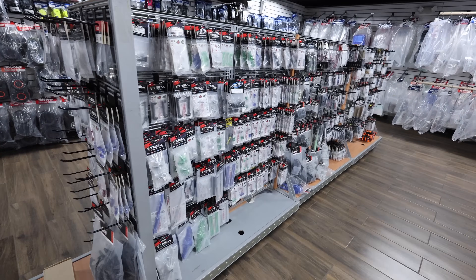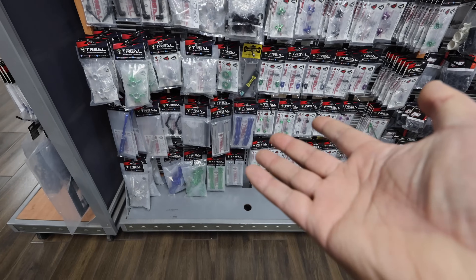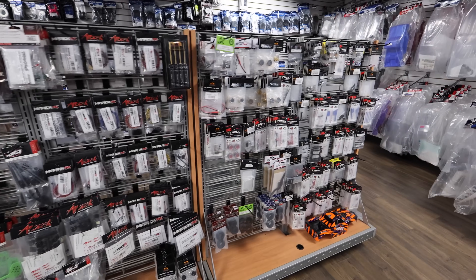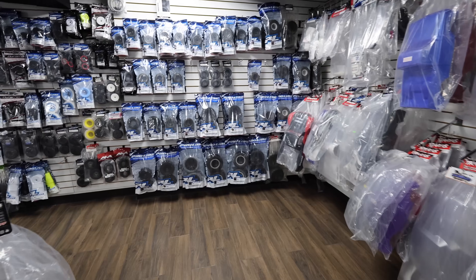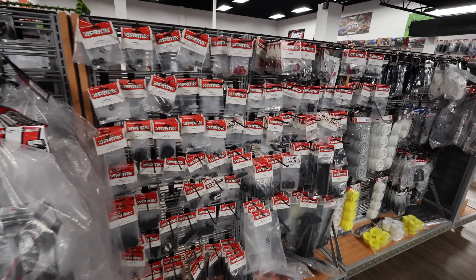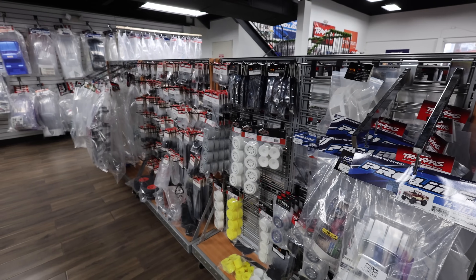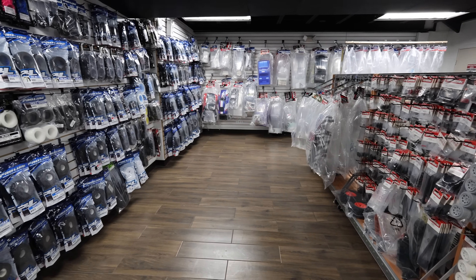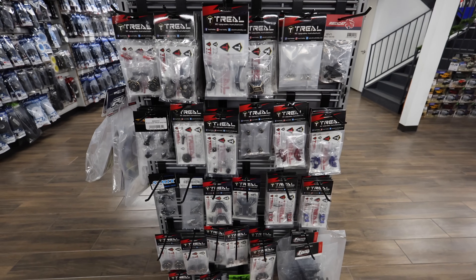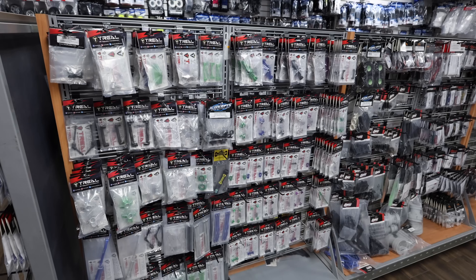We're gonna go through this section quickly - these are parts and tires. They have a whole bunch of T-Reel stuff which I've never run, but apparently they're really cool and they look really good. Look at these axles - those look legit. A bunch of mini stuff, some LED kits, more mini stuff, a whole bunch of bodies. They've got tires galore, more bodies, Arrma parts, Arrma accessories, bearings. I'll do a quick once-over so you can pause or zoom in on anything, including the T-Reel side.